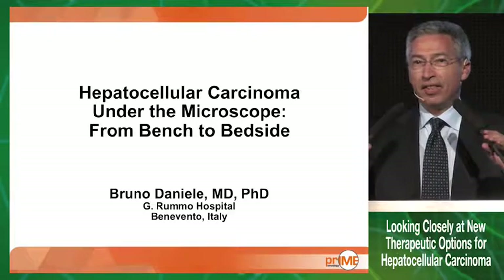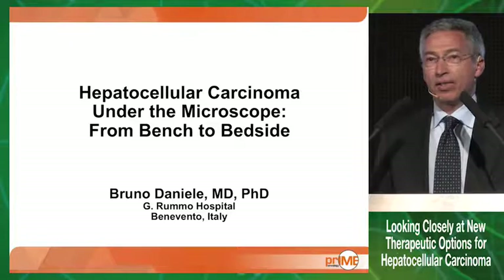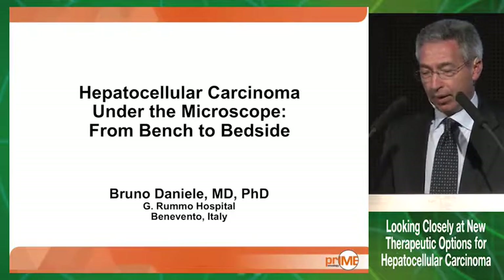Thank you, Jordi. Good evening, ladies and gentlemen. Of course, most of the merits for the results of the resource trial are of Jordi.